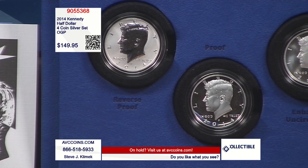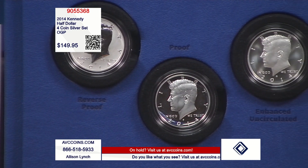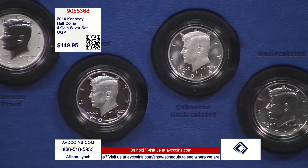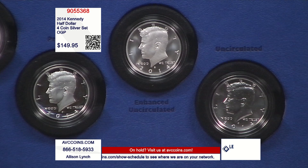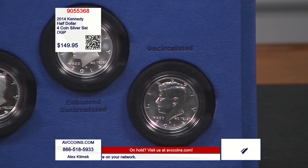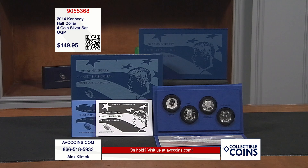Every mint is unique and special. The two that are first-time Kennedy evers are the West Point Reverse Proof and the San Francisco Enhanced Uncirculated. All of them are silver. Look at the price: $149.95 — divide that by four and that's the cost per coin. Outright wow. The reverse proof: first time ever. Enhanced Uncirculated: first time ever.